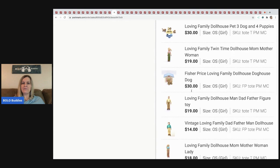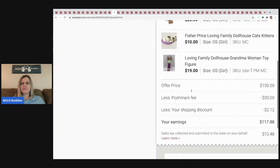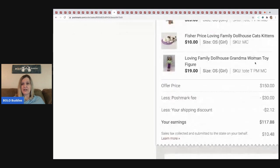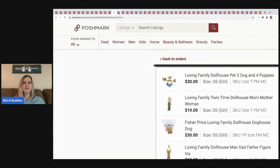The next item I sold is this Fisher Price Loving Family dollhouse lot. Somebody came in and bundled all of these items that I had picked up at different places — some listed for a while, some just listed. They offered me $150 for all of the items. Poshmark took $30 and they asked me to discount the shipping, so my earnings were $117.88. I buy bundles of toys and sell them individually — it's a lot of work but when somebody makes a big bundle like this, it's a score.